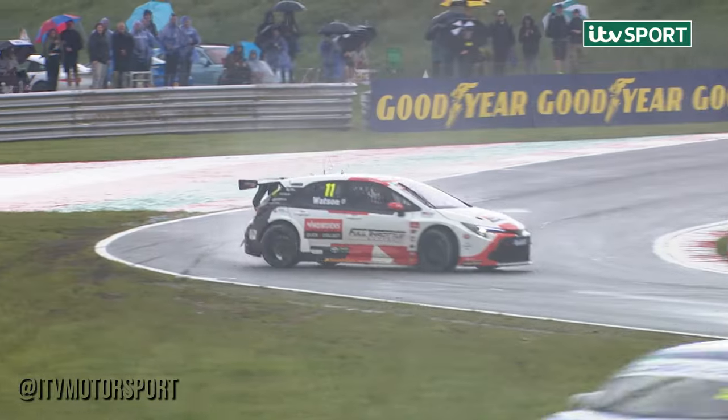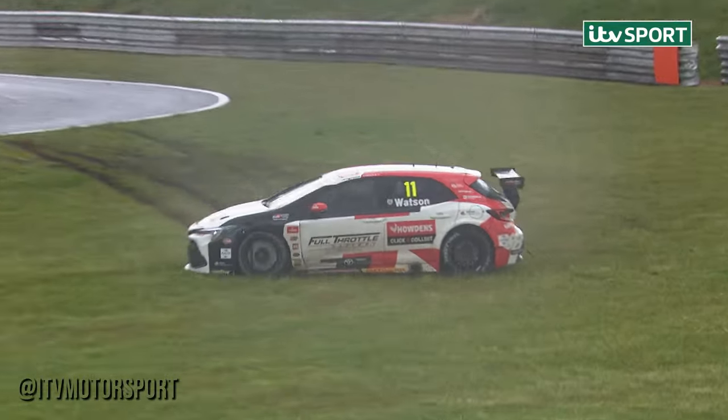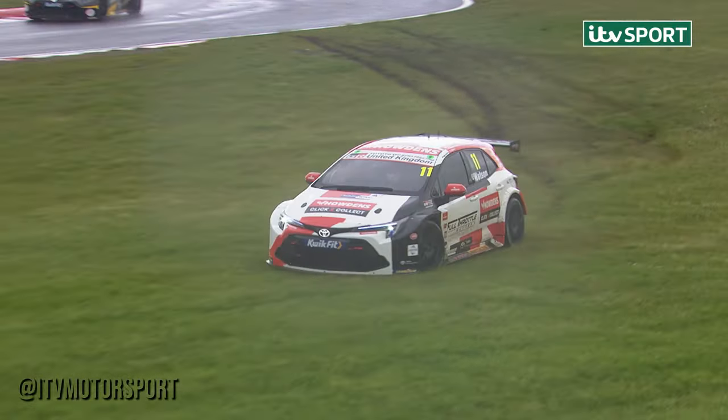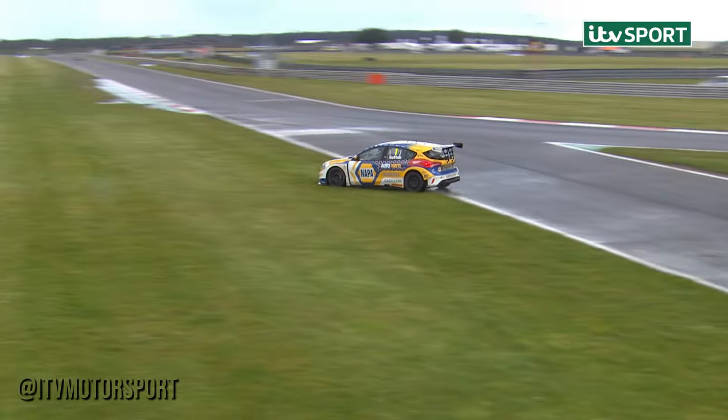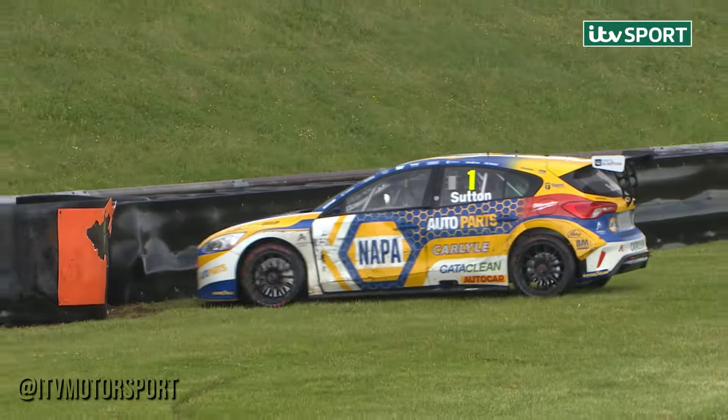Andrew Watson is not on the racetrack, throwing away second place to Kamish and third to Thompson and fourth to Cook. And Sutton's off again — has he hit the tyres? Looks like he has. This is exactly what I feared by staying out on slicks — you risk crashing the car.